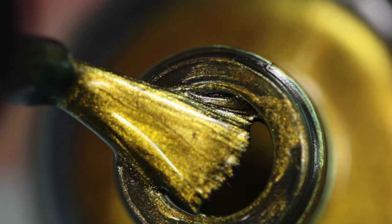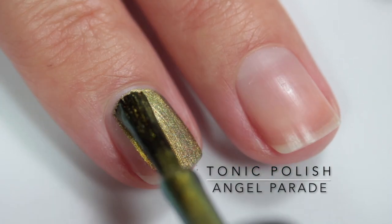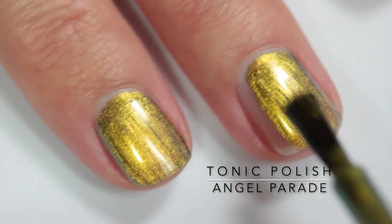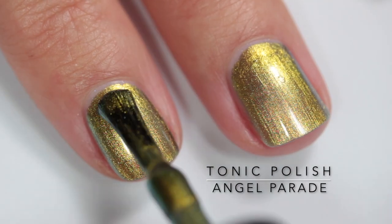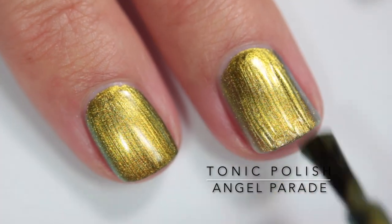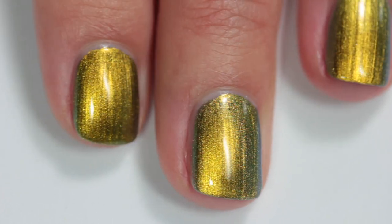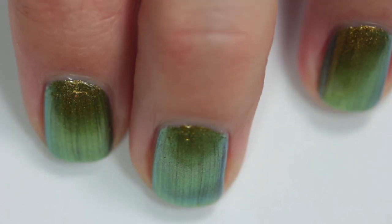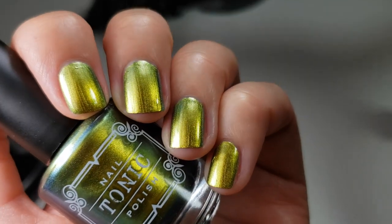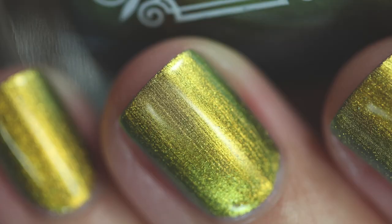Starting off with Tonic Polish Angel Parade. For those familiar with Tonic Polish, you'll know they have a whole bunch of multi-chrome parade polishes, and this continues in that family. It's described as a super pigmented gold-to-silver multi-chrome. It's super opaque in just two coats. I found a little brush stroke visibility after drying, so I'd recommend thin, even coats — I probably went a bit too thick. But the shift is just phenomenal; pictures really don't do it justice.